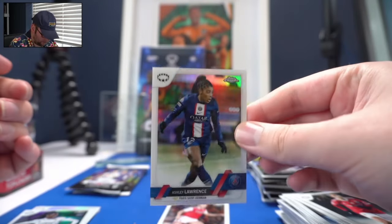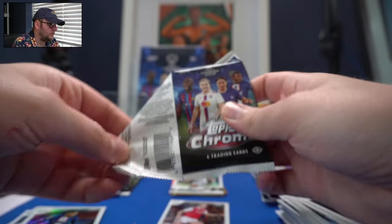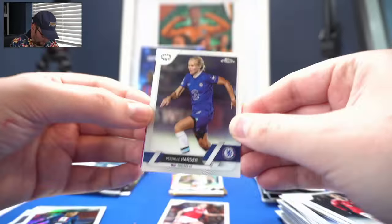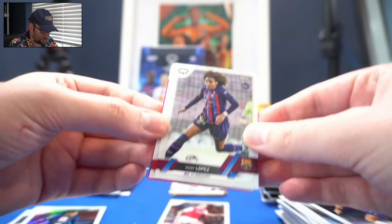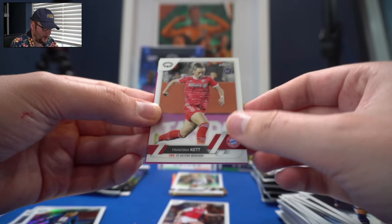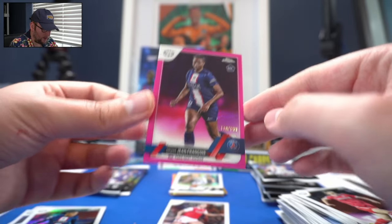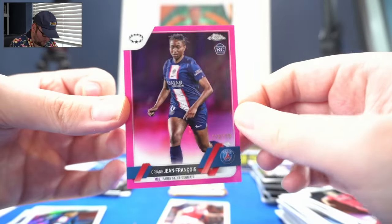Ashley Lawrence Refractor. Obviously the women's game is growing exponentially year on year — I would have liked to see the print run stay tight, but what are you going to do? Pernilla Harder. Vicky López, rookie for Barcelona. Kett for Bayern. And Orion Jean-François to 199, for PSG, rookie card.